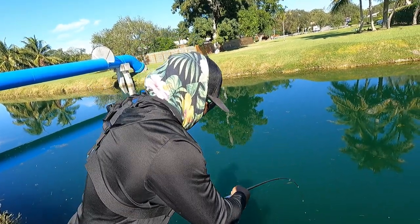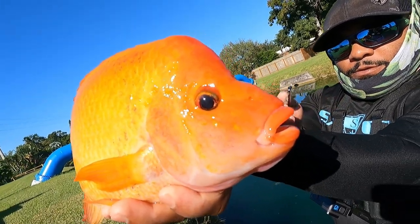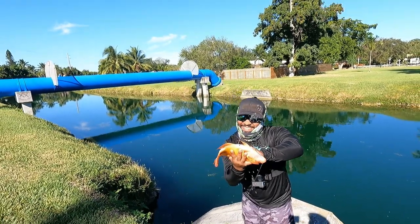Oh bro, this is a big, big, big, big one. Brian, look at the color on this. Brian, stop. Brian, stop squirting me.